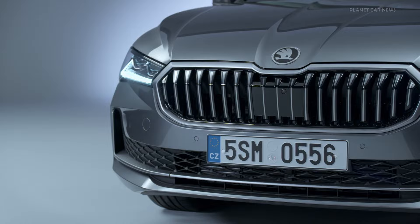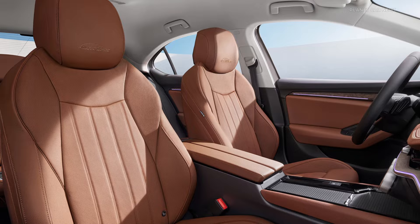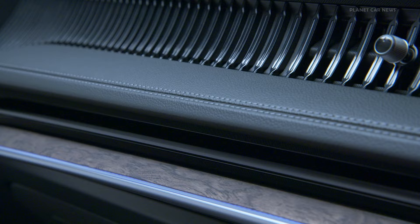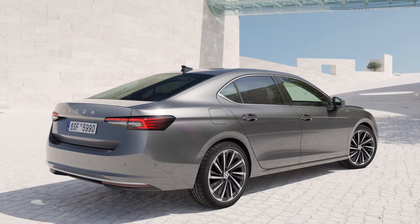Standard features include LED matrix beam headlights, DCC plus, and progressive steering. Ergo seats offer seat heating, ventilation, and a massage function with 10 air cushions for maximum comfort. A Canton sound system with 14 speakers ensures excellent acoustics. The Superb Laurin & Klement is available as a hatchback and as a Combi estate and can be ordered with all powertrains.